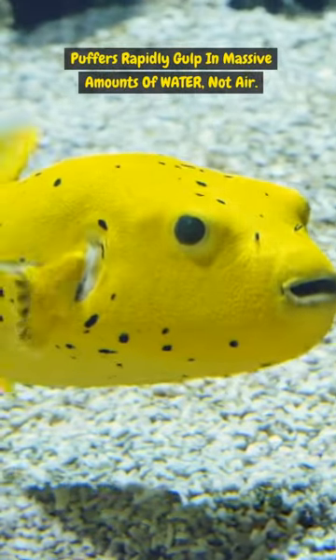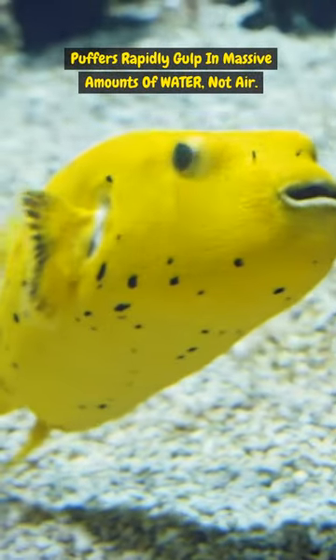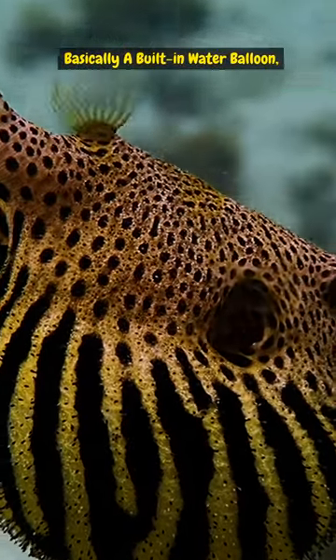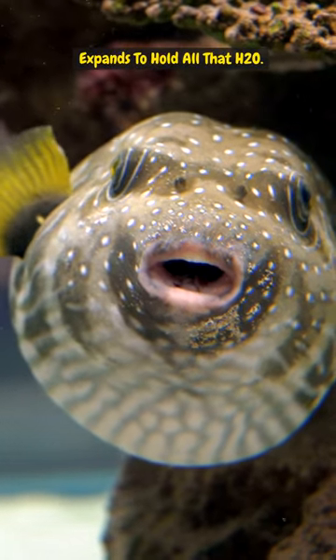When threatened, puffers rapidly gulp in massive amounts of water — not air. Their stretchy stomach, basically a built-in water balloon, expands to hold all that H2O.